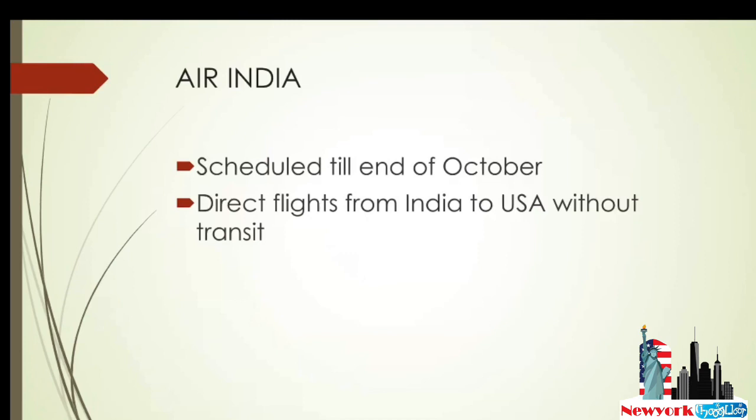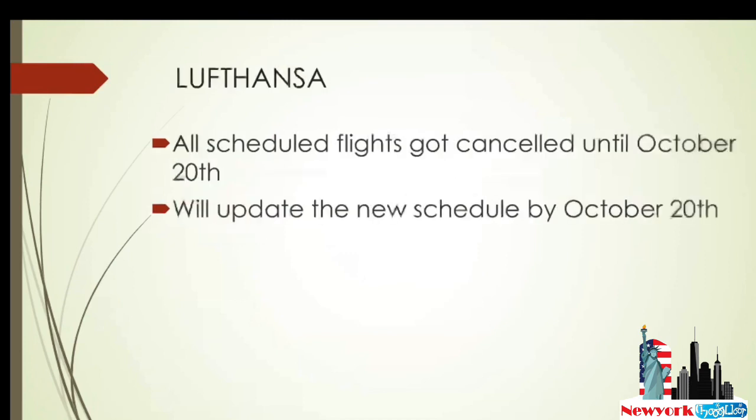I'm providing all the airline links in the video description so you can check the URLs. Next is Lufthansa — all scheduled Lufthansa flights got cancelled until October 20th with no further updates. If we get any updates from Lufthansa, we'll present them to you, so stay tuned.